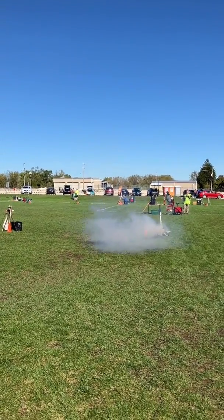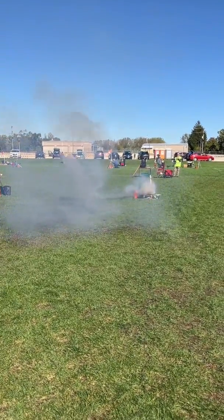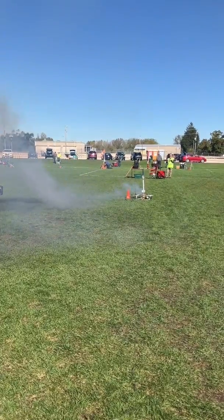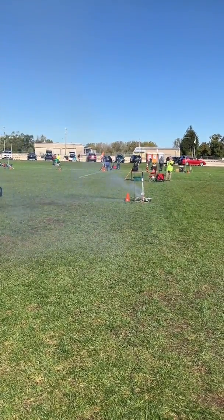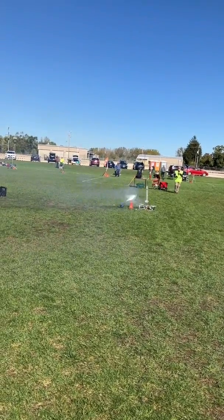Yeah, look at that. He still thinks it's flying. Now I got some fire. There we go.